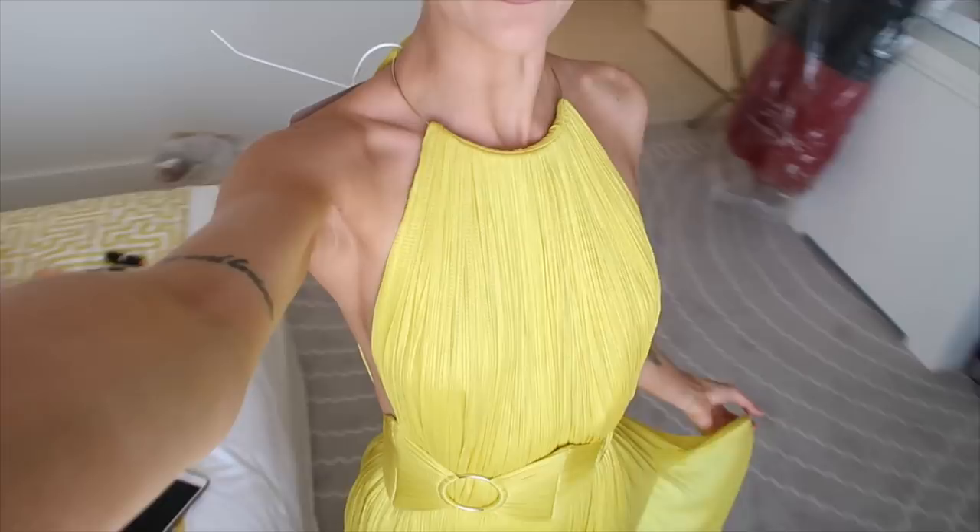Hair and makeup are done. I've gone for this extremely sleek ponytail. I had a stylist come in and do my hair for me, which is really nice, and he made it so sleek. There's so much hairspray on this it's almost stuck to my head. But look at my dress - I'm obsessed with it. It's so beautiful. So I got this from Louisa Villaroma, it's a Maria Lucia Hohen dress. She makes the most amazing gowns and I saw this one and thought I've never ever worn this colour, so let's go for it.